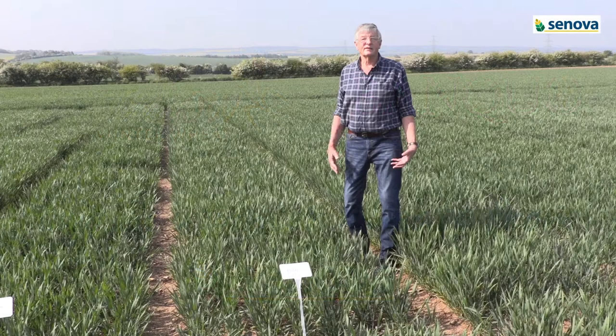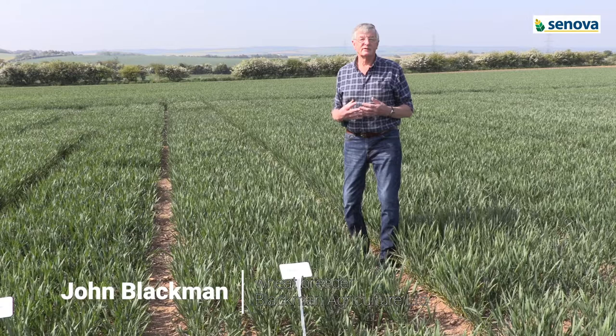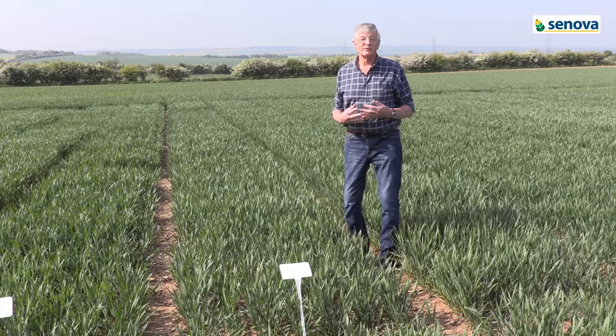Good morning. It's the 7th of May. We're in South Cambridgeshire, at 90 meters altitude on this farm. This farm is all about min-till, growing high yields of cereals but without much cultivation. A recent introduction has been sewage sludge, which has made a huge difference to these very poor soils.